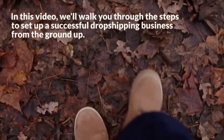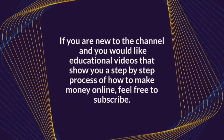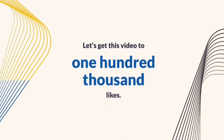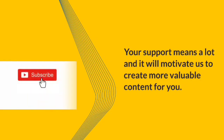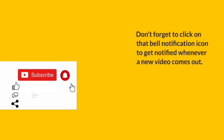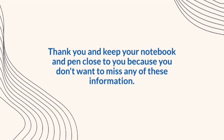If you are new to the channel and you would like educational videos that show you a step-by-step process of how to make money online, feel free to subscribe. Let's get this video to 100,000 likes. Your support means a lot and it will motivate us to create more valuable content for you. Don't forget to click on that bell notification icon to get notified whenever a new video comes out. Keep your notebook and pen close to you because you don't want to miss any of this information.